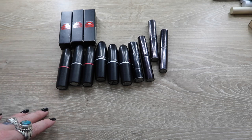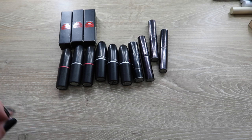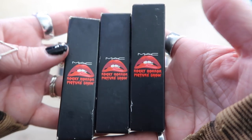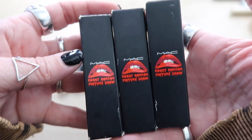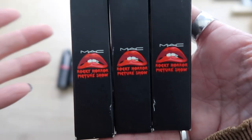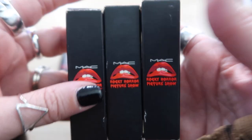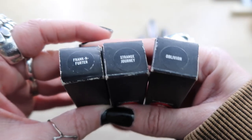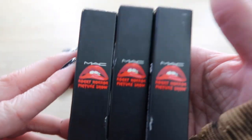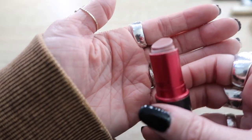Now here are some older lipsticks — most if not all of them are almost definitely expired. Am I keeping some? Yes. These three I'm absolutely keeping for sentimental purposes: this was the MAC collection with Rocky Horror Picture Show. Rocky Horror has a very very special place in my heart — I went to see it every single Saturday night for years in high school. All three colors — Frankenfurter, Strange Journey, and Oblivion — I don't even use them, but I'm saving these for sentimental purposes.